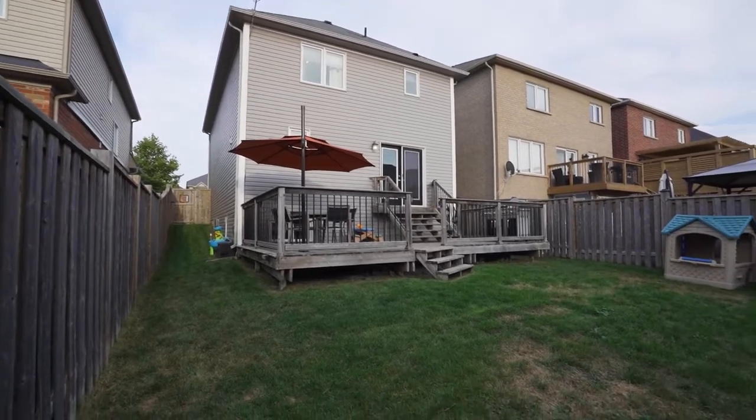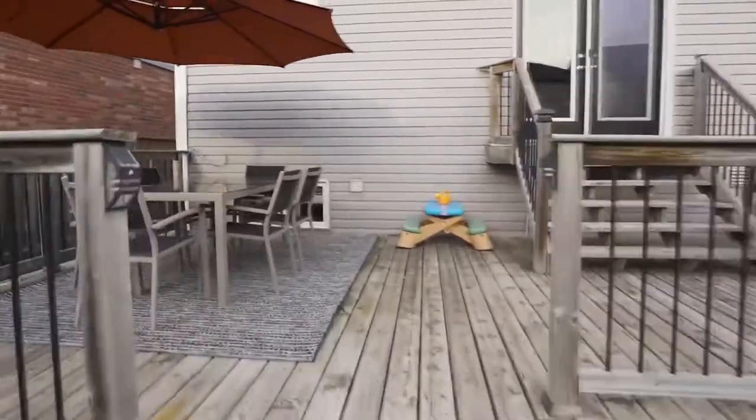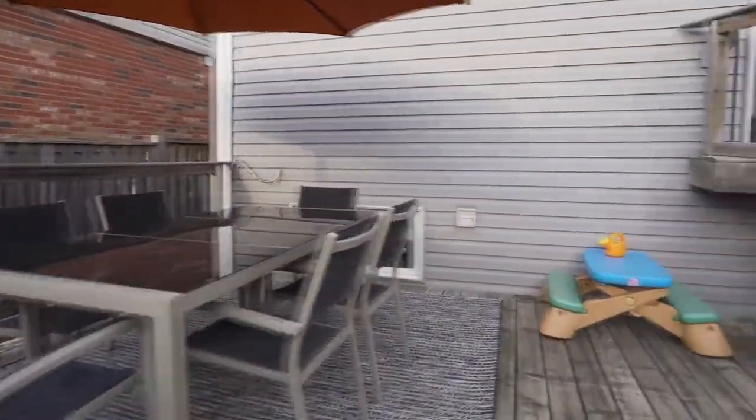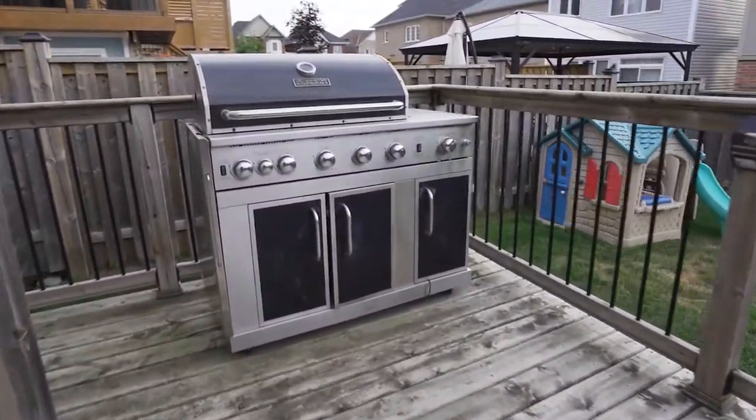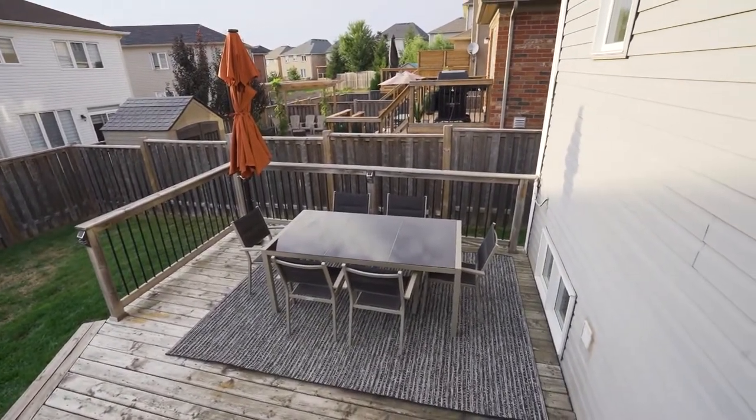Last but not least is the backyard. The large deck is perfect for hosting family and friends while still offering plenty of yard for fun and games. The reinforced umbrella is a delight on those sunny evenings and tucks away neatly for when you want to work on that tan.